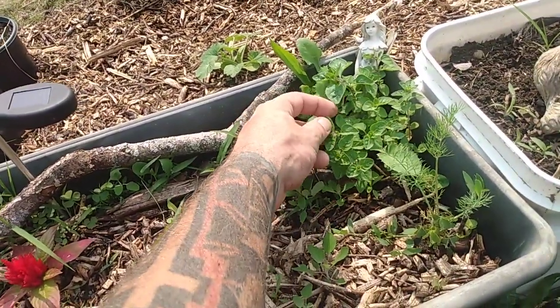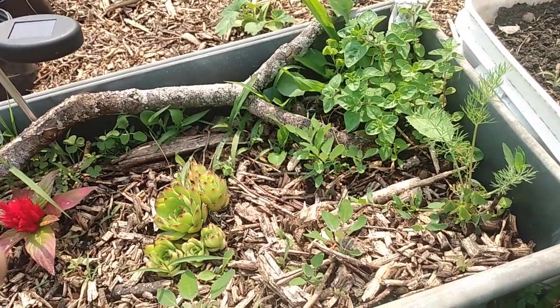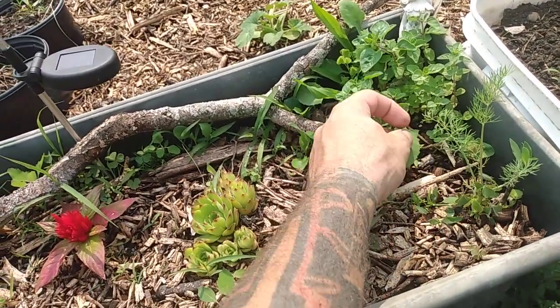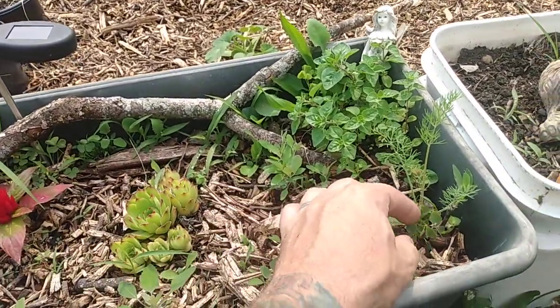Pretty sure this is basil — yeah, that's basil there. Tastes good too. So I'll have to get that weeded out around here.